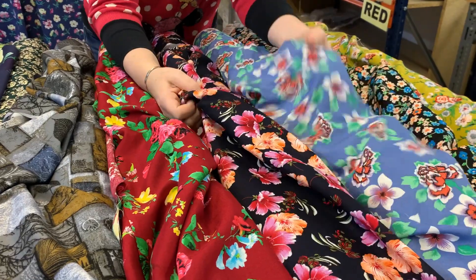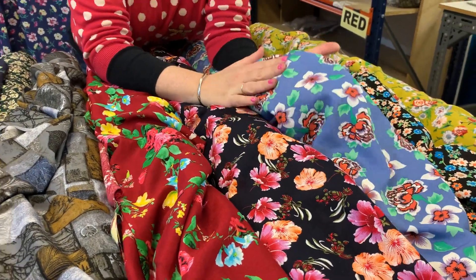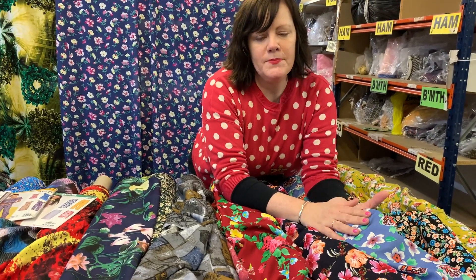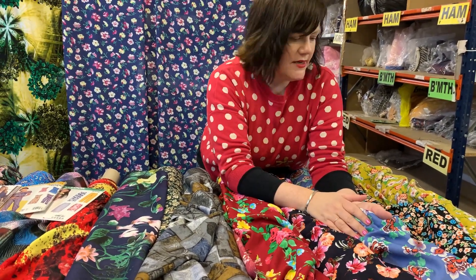And they're lovely and floppy — they drape. These would look lovely for skirts, trousers, blouses, jumpsuits. Your list is endless.